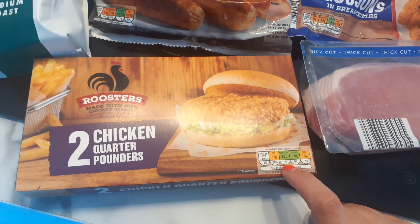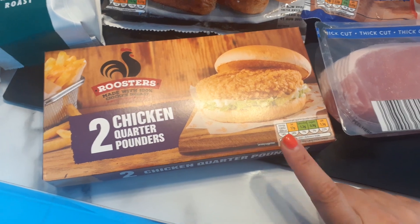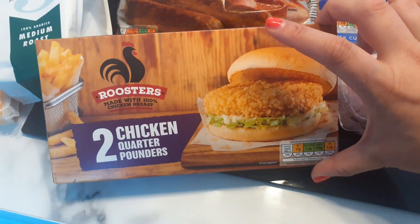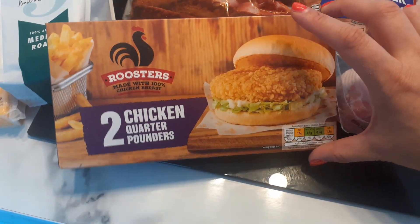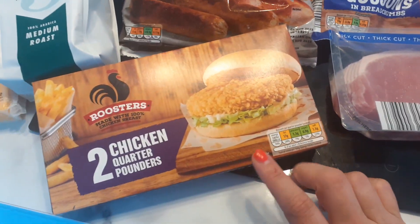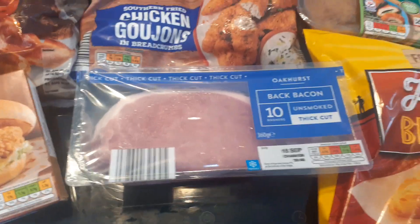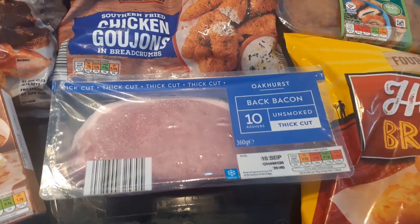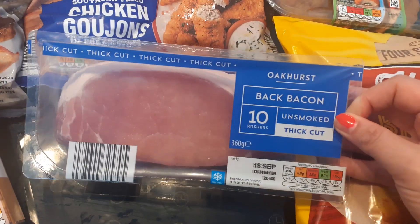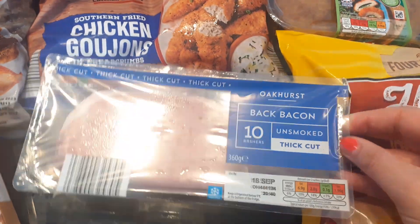We haven't had these chicken burgers for quite a while — they're still 99 pence, which is brilliant. I think they're literally the only thing in Aldi that hasn't gone up, and we do really like them. We might have chicken burger night on Tuesday. Hubby wanted a change from his chicken dippers so he decided to try some bacon — I got him this back bacon unsmoked and you get 10 rashers in there.